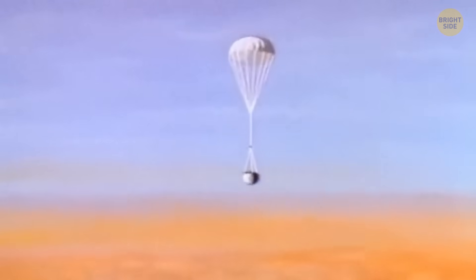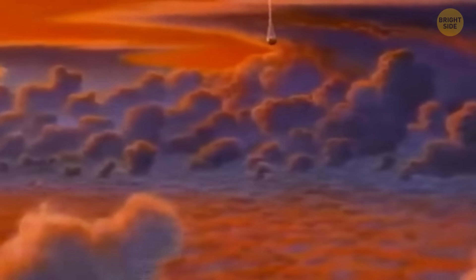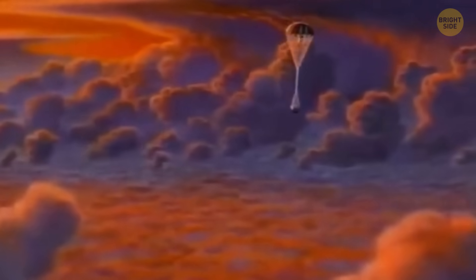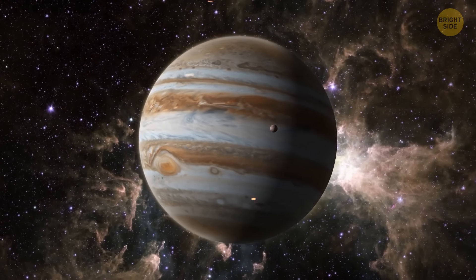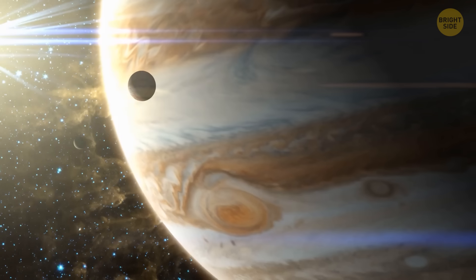Then, all this time, somehow, the probe was collecting data every second and sending it all to us. It gave us some critical information about Jupiter's mysterious atmosphere. For example, it turned out that Jupiter's upper atmosphere was drier than expected.